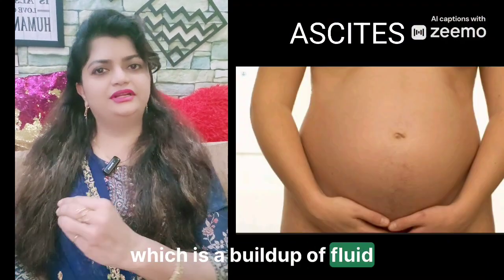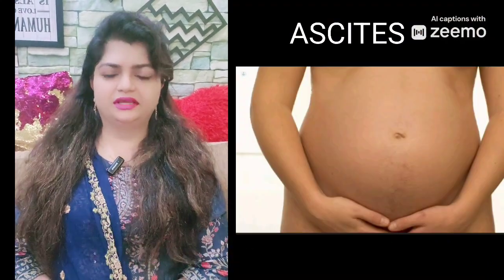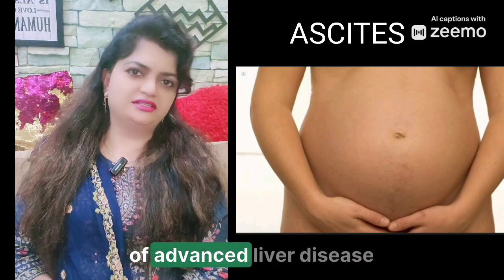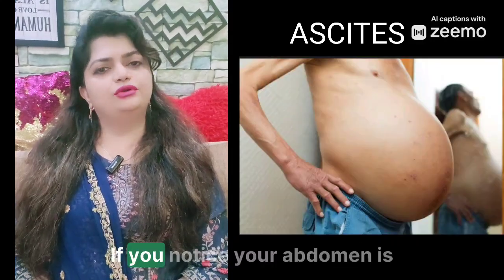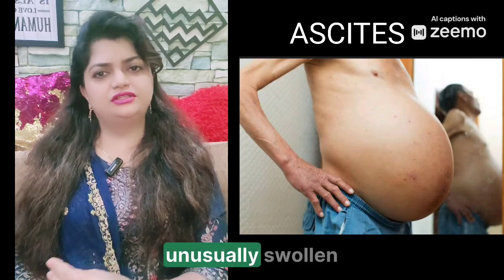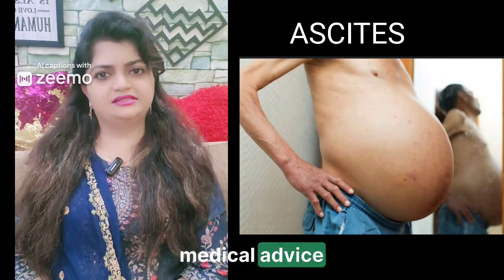Number six is ascites, which is a buildup of fluid in the abdomen causing swelling. This is a serious sign of advanced liver disease, often related to cirrhosis. If you notice your abdomen is unusually swollen, it is crucial to seek medical advice.